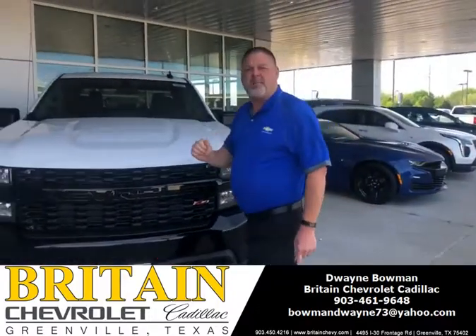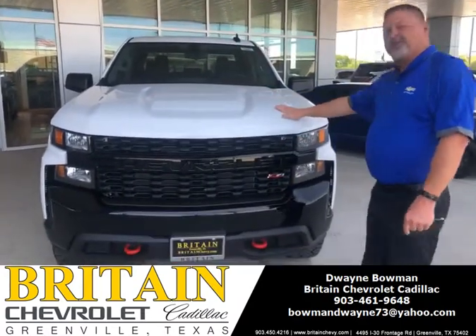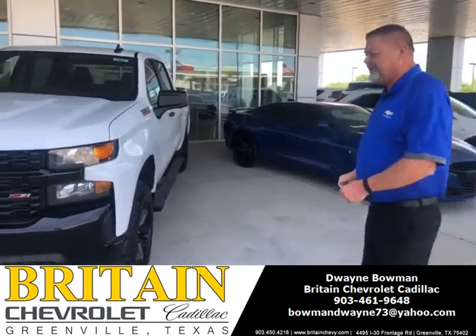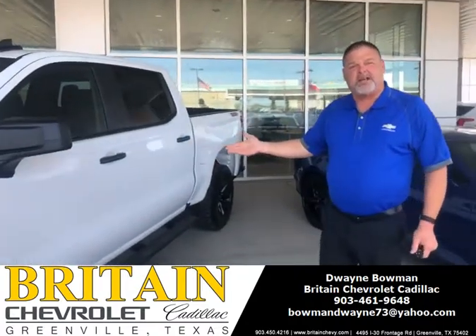Hi guys, this is Dwayne Bowman here at Britain Chevrolet Cadillac. I want to introduce you to this new 2019 Chevrolet Trail Boss here. It's a Z71. This Trail Boss comes with a 2-inch lift.